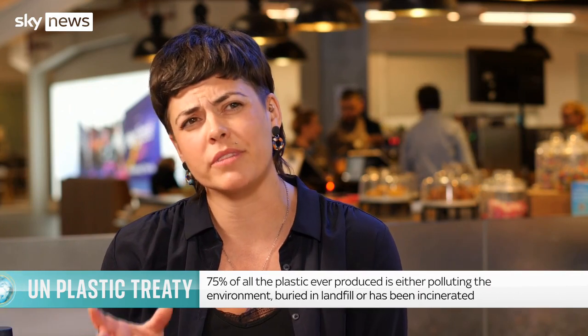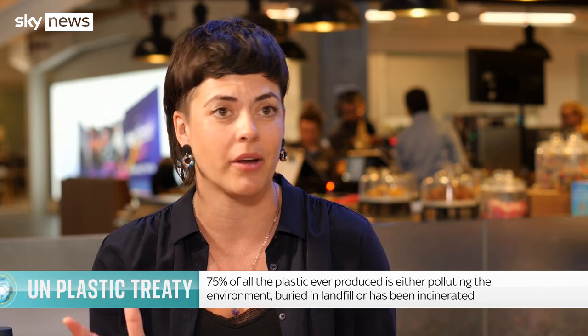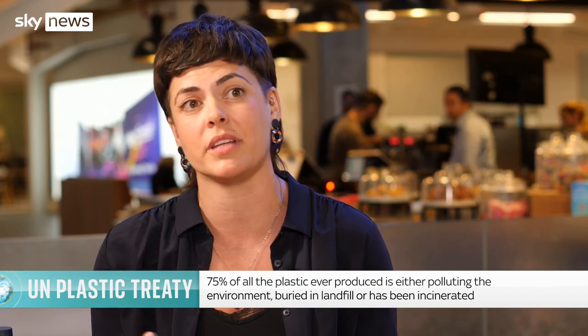We have to be really careful when we talk about recycling as a solution to the plastics crisis, because only about 9% of plastics that have been created have actually been recycled.